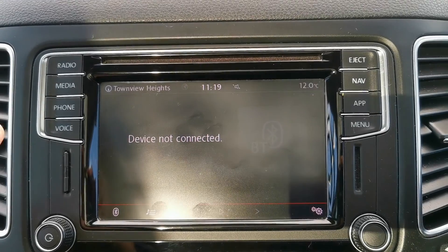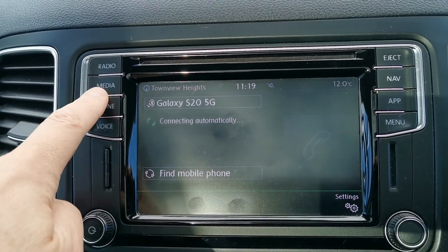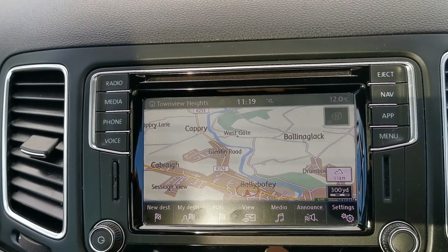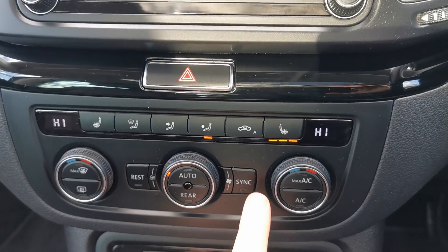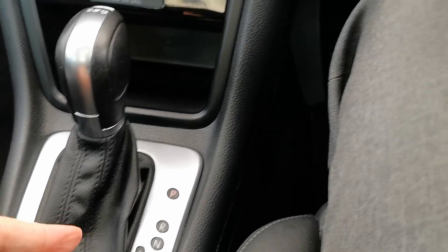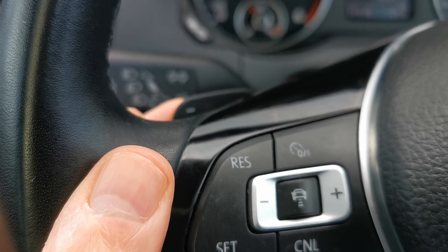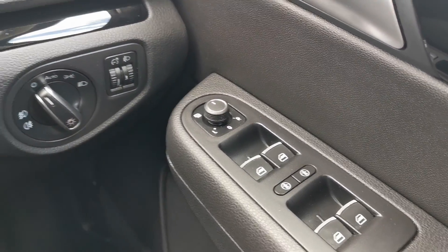Volkswagen touchscreen display — whatever you want displayed up here, just press along the side. You have your Volkswagen Bluetooth, Volkswagen streaming, Volkswagen sat nav, and all your park assist. Dual-zone climate control with heated front seats, and then you have your DSG gearbox — a very nice drive. Up here you have your adaptive cruise control and the flappy paddle gearbox. You have the adjustment behind there, electric windows front and rear, and it has automatic lights.